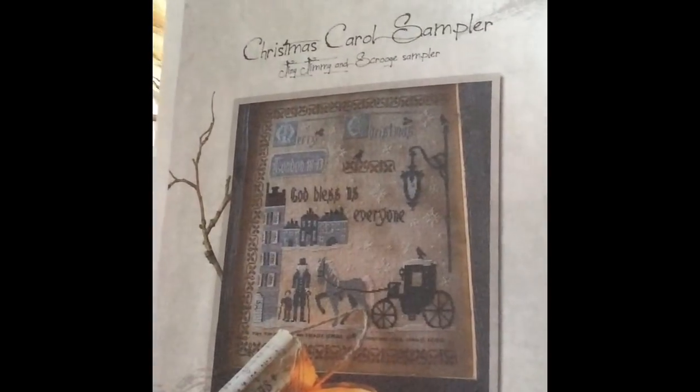I talked about several things I had purchased and was planning to go out to Reflections and kit some of those up, and I did. This is the one I've worked on the least — it's the Primitive Hare Christmas Carol Sampler. My lighting is terrible today; it's very rainy and dreary. I had the lights on in the kitchen but there was too much glare, so I turned them off. It's not a great picture but it is the Christmas Carol Sampler by Primitive Hare.